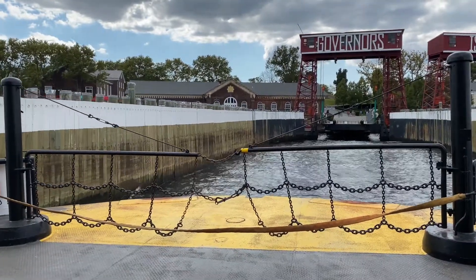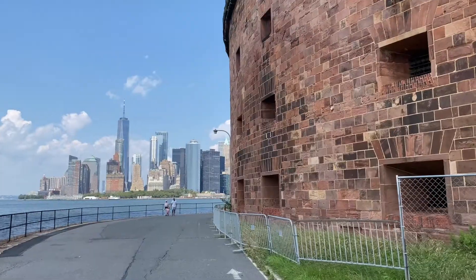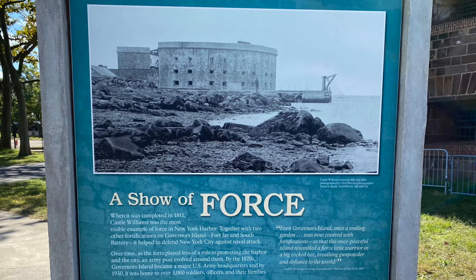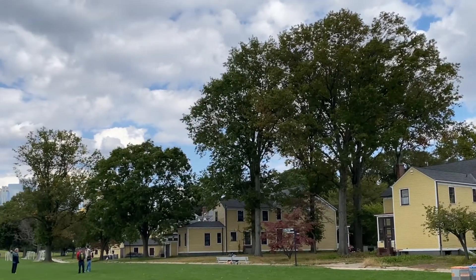Governor's Island sits just 800 yards south of Manhattan in New York City. It was originally used as a military fortification to protect the harbor from invasion and then as a Coast Guard base.